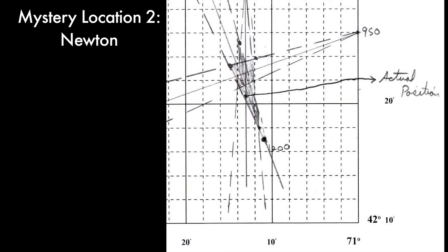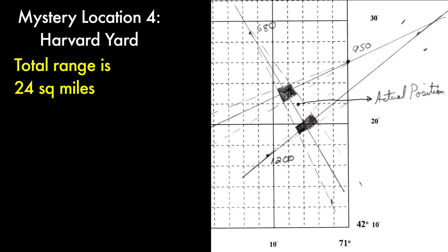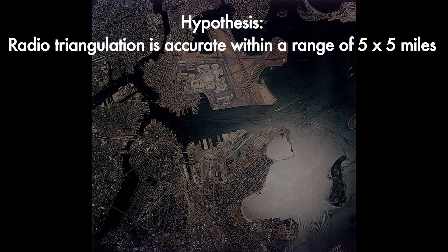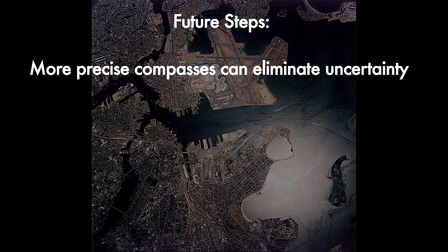We did the same analysis for each of our other three locations. At location 2 in Newton, we found the range to be 28 square miles. At location 3 in Wellesley, we found the range to be 99 square miles. At location 4 in Harvard Yard, we found the range to be 24 square miles. Our original hypothesis was that radiotriangulation would give us an area of 5 by 5 miles. The good news is that all of our calculated areas, including uncertainty, encapsulated our GPS position. The bad news is that some of our ranges were well beyond the expected range. Perhaps with a more precise compass, the size of the calculated areas could be reduced.